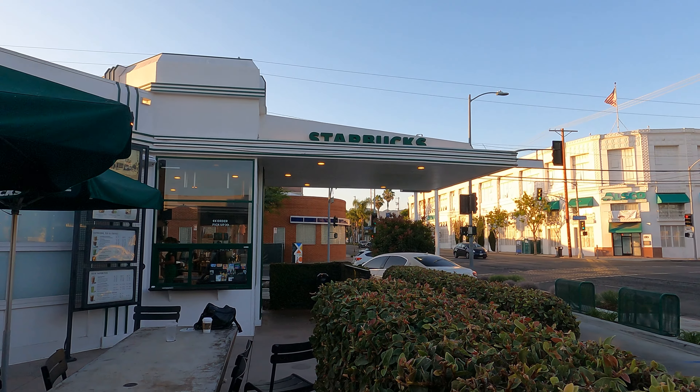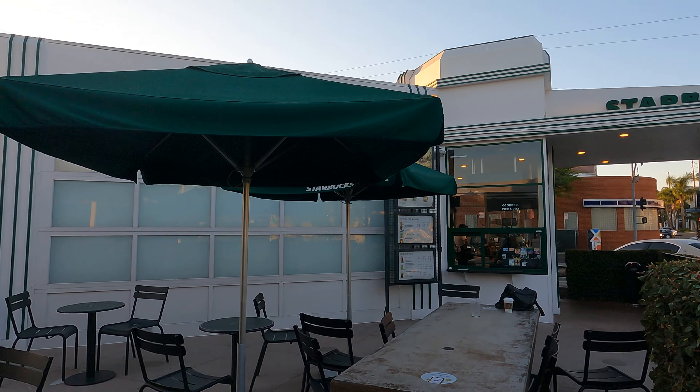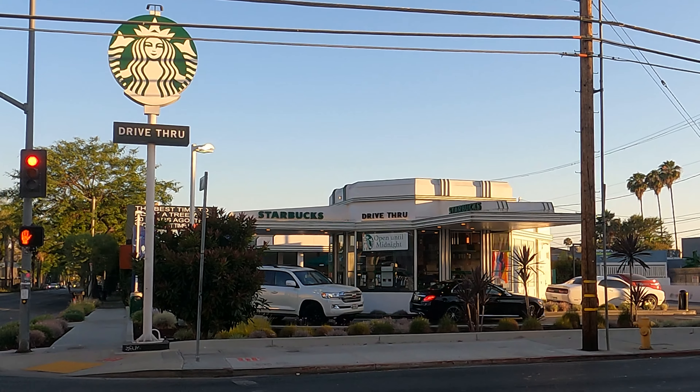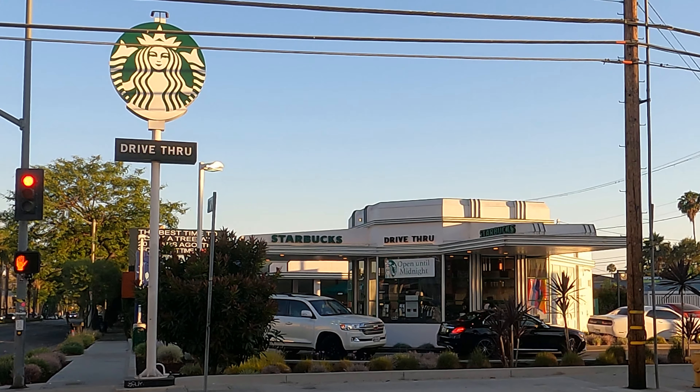Streamline Moderne was also a reflection of the austere times. This was built in 1935 and the U.S. was still in the midst of the Depression. But this gorgeous design shows beauty in simplicity.